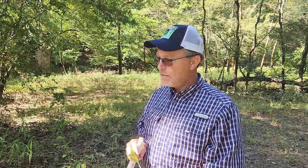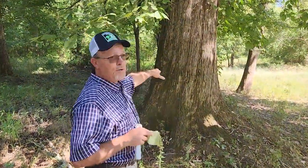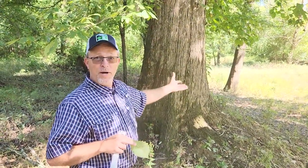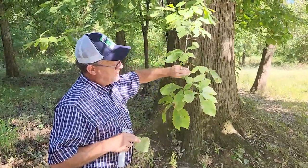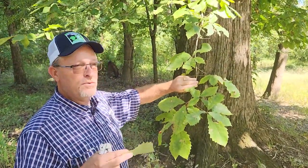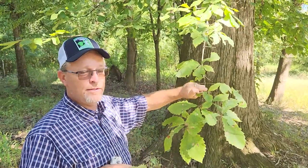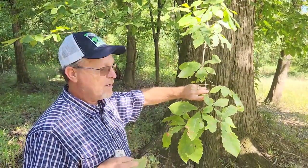Swamp chestnut oak is a very important wildlife tree. Turkeys will come in and scratch and find these acorns; ducks will walk right up the bank and feed on them in wintertime — Bill and I have duck hunted in this area. Now follow me here — the bark on this tree. The first time I hunted down here I said 'oh, that's a white oak.' Well of course it is, but which white oak? Until I came back in spring and saw the leaves, it was like — wait, that's not Quercus alba. The bark is almost identical to Quercus alba, but it's the leaf and acorn that are different.